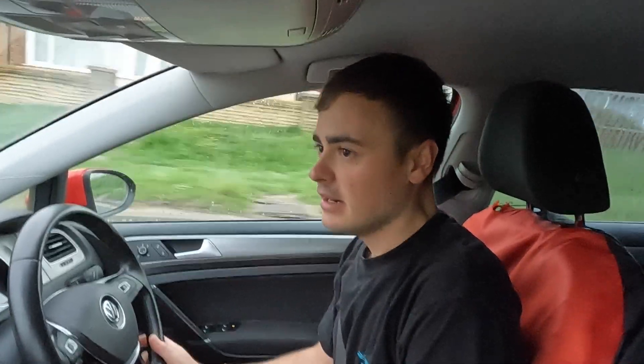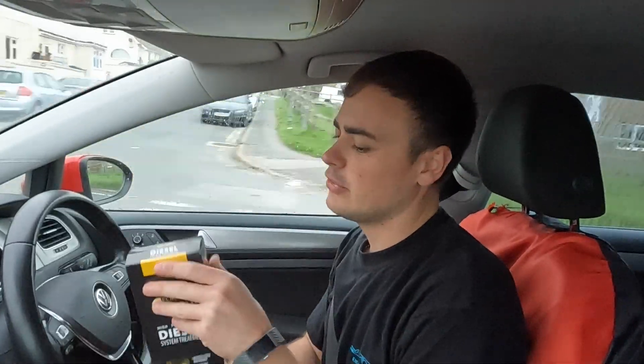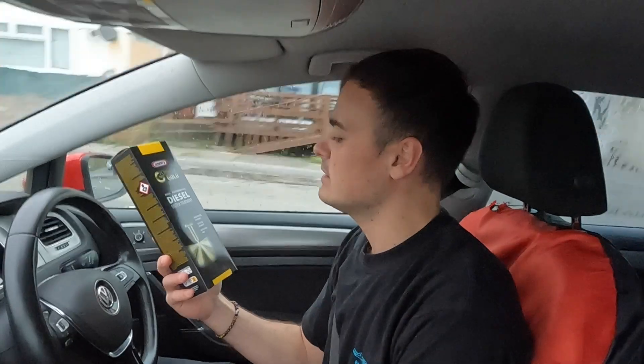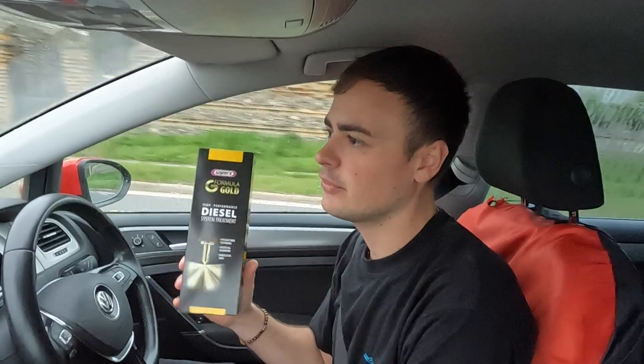Hi guys and welcome to a new video. This week I'm going to be doing an experiment and I'm going to be showing you how to clean your diesel system in your car or van, and I'm going to be trying out this product here. It's a diesel system treatment made by Wins. It's fairly pricey, about £15 for a bottle. So we're going to see if it actually works. Let me give you a quick rundown of how this experiment is going to work.